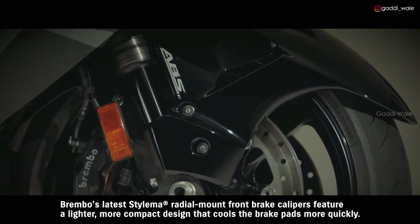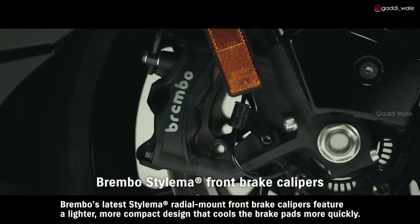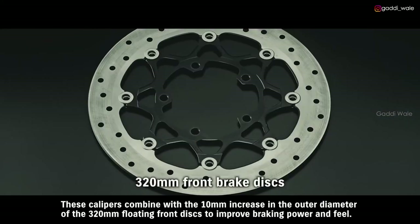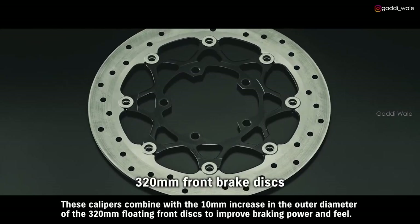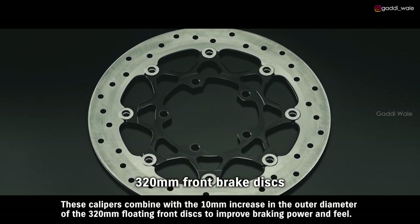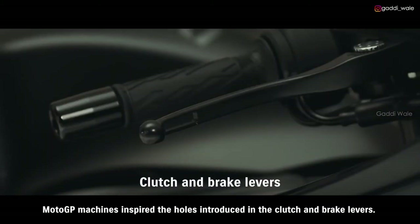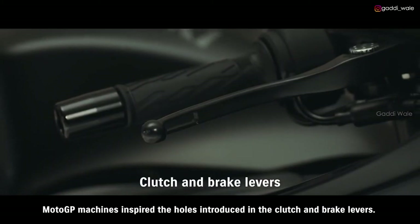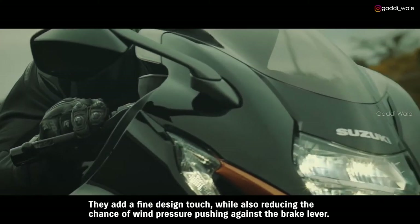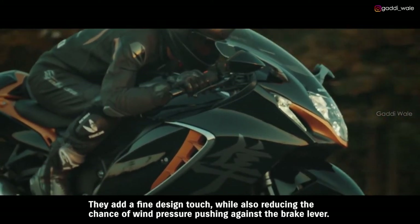The marked difference they demonstrate in straight-line stability and cornering grip offers every rider a more exciting and confidence-building experience. Brembo's latest Stylema radial-mount front brake calipers feature a lighter, more compact design that cools the brake pads more quickly. These calipers combine with a 10 mm increase in the outer diameter of the 320 mm floating front discs to improve braking power and feel. MotoGP machines inspired the holes introduced in the clutch and brake levers, adding a fine design touch while also reducing the chance of wind pressure pushing against the brake lever.